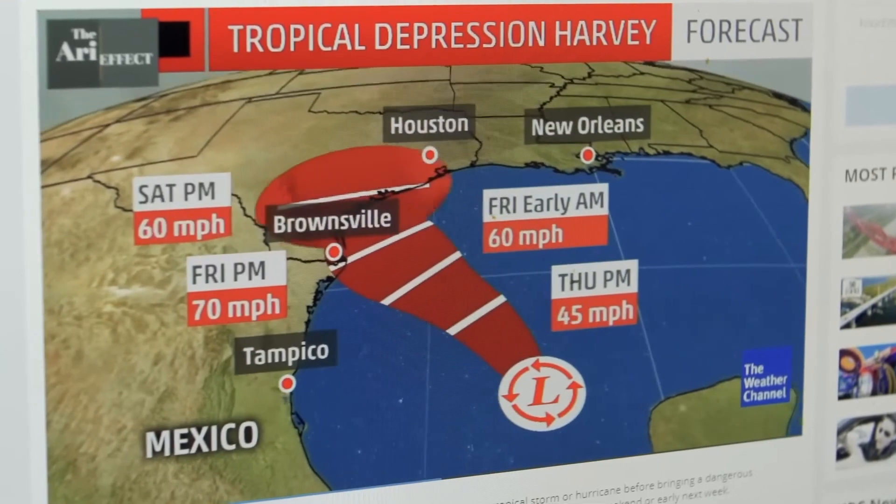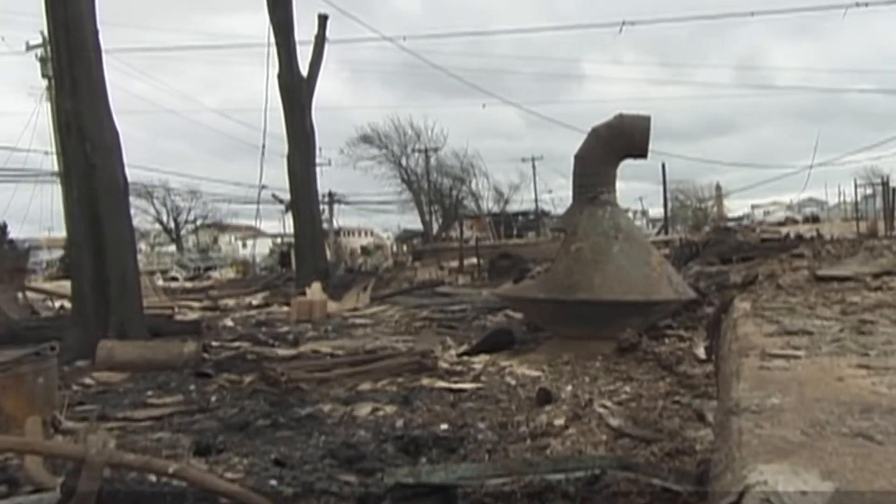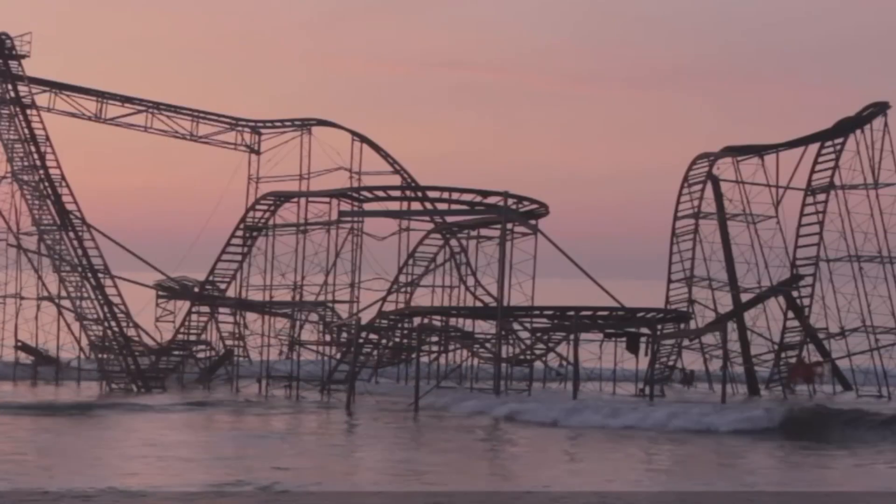Fugate points out that despite the technology available, hundreds of people die preventable deaths when they drown in flooding instead of moving to higher ground. Of all the ways that people can lose their lives, these should have been the most preventable if we could have gotten people to move to higher ground.